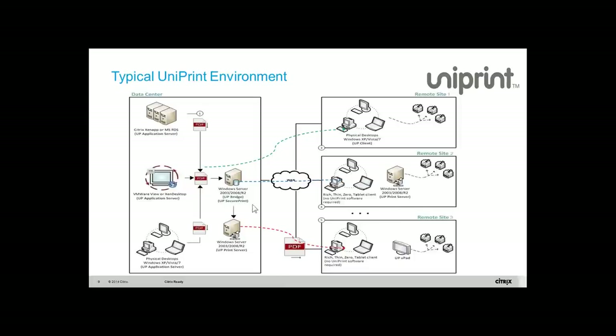The second component is what we call the Uniprint bridge server. This is our licensing and management server — it essentially looks at the print job and directs where it goes.